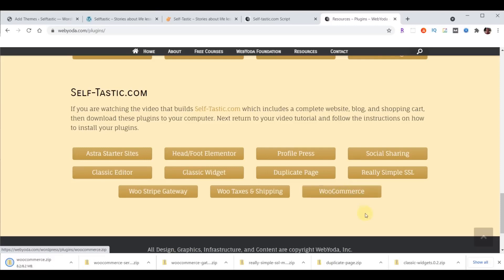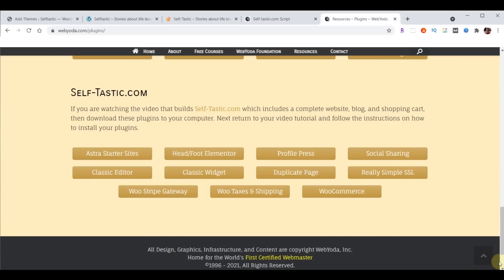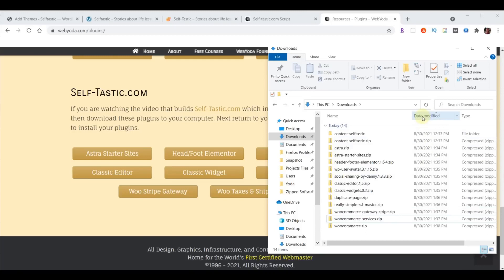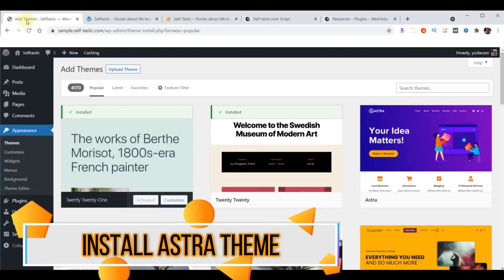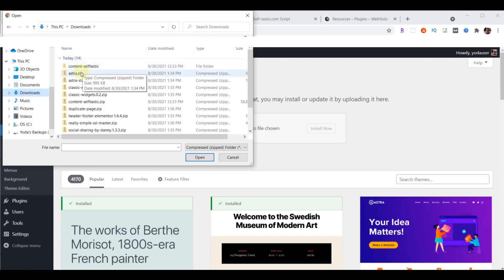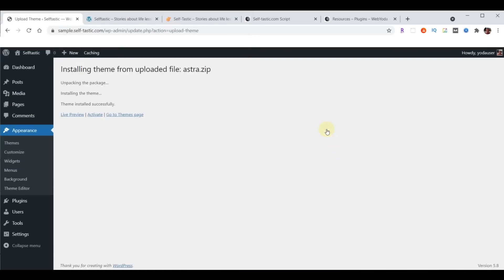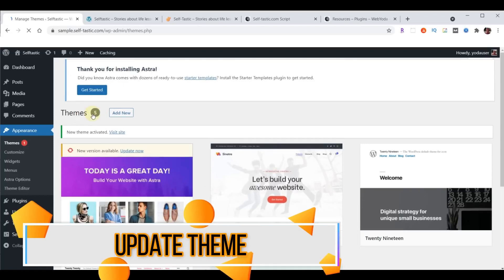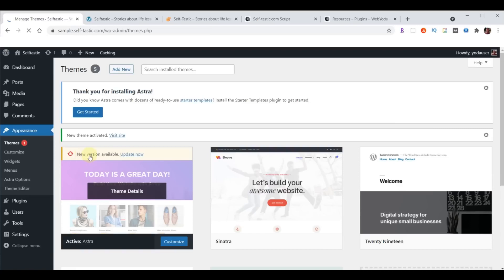Now all of those have been downloaded. Go to your downloads folder, click on date to sort by download order, then go back to your WordPress admin. Choose Upload Theme, choose file, go to your downloads folder, select astra.zip, and choose Open. Click Install Now, and once it's installed click the Activate link. In almost all cases you'll immediately be able to update it to the most recent version — choose Update Now. Now our theme is updated.